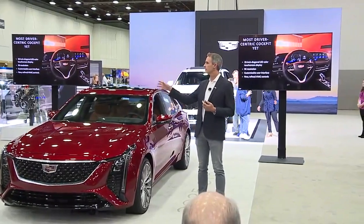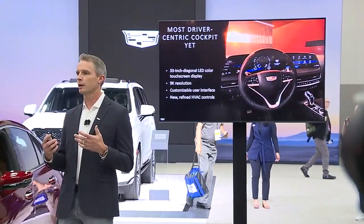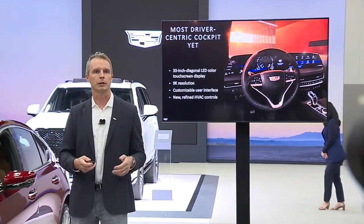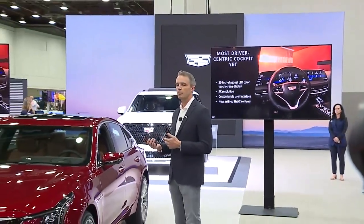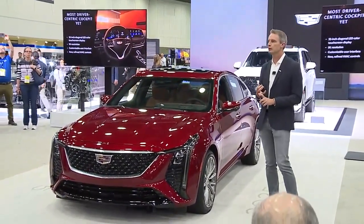It's also really interactive. If you've got content over on your right and you want it in front of you, you can just sweep the screen and get it there. If you want the vehicle to have a certain instrument cluster display that matches with your drive mode, it'll do that automatically, or you can set it up the way you like. It's a really interactive experience with this new screen. We also enhanced the cabin with more refined HVAC controls, an AKG studio audio system, and a heads-up display.